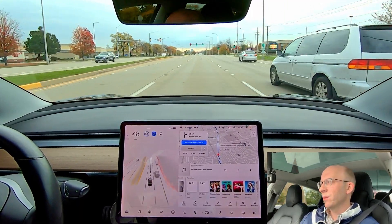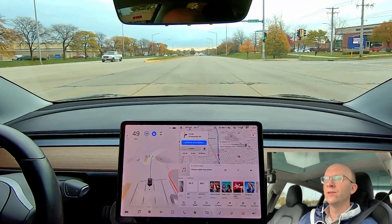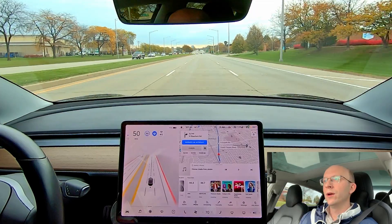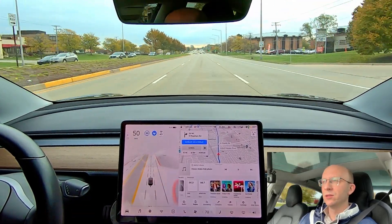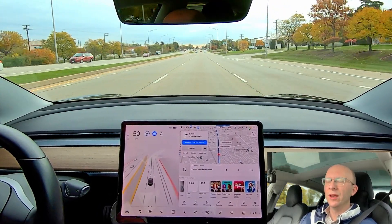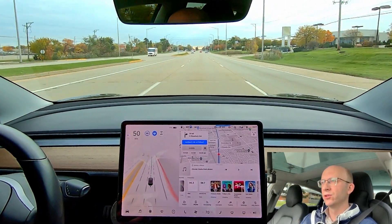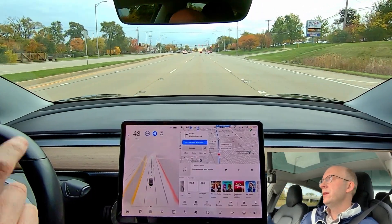Right now you can provide feedback by touching the screen, and every time you intervene — which counts as stepping on the accelerator — that feedback goes back to Tesla through the cloud. There are also disengagements: a disengagement is if you hit the brake pedal or if you jerk the steering wheel, taking it out of Full Self-Driving beta mode.